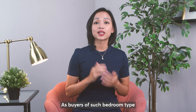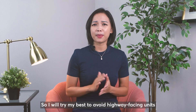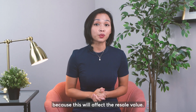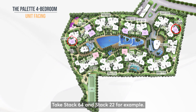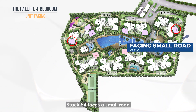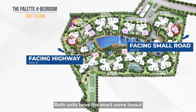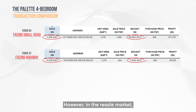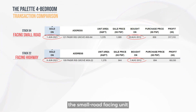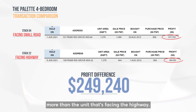Buyers of this bedroom type usually purchase for own stay and intend to stay for a long period, so they tend to avoid highway-facing units as this affects resale value. Take Stack 64 and Stack 22 for example: Stack 64 faces a small road, whereas Stack 22 faces the highway. Both units have the exact same layout and their purchase timing is just a few days apart. However, in the resale market, the small road-facing unit profited $249,000 more than the highway-facing unit — quite a drastic difference.